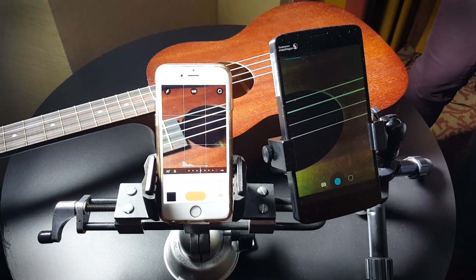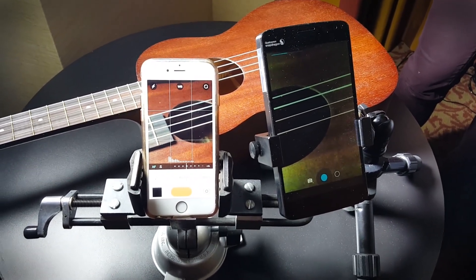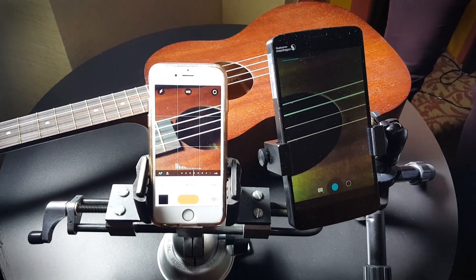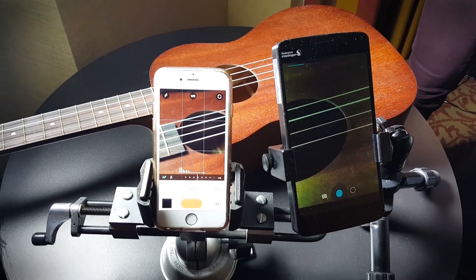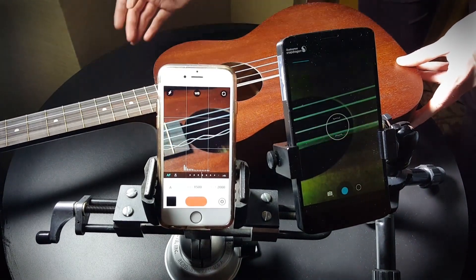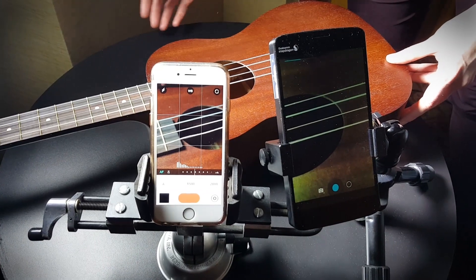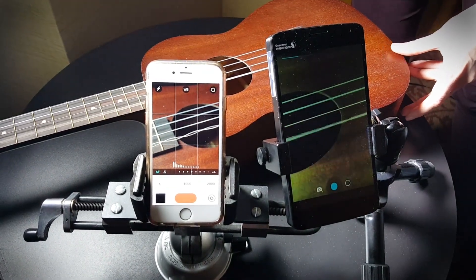We're going to pluck the strings on this instrument. Watch on the right: Quantum Film, and on the left: an iPhone. See the difference — so much more natural on the right and insanely wobbly on the left.